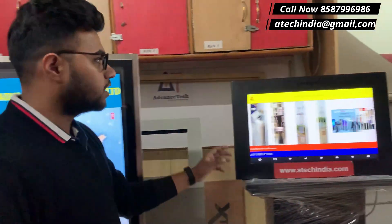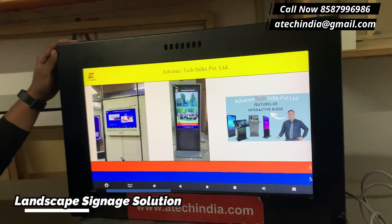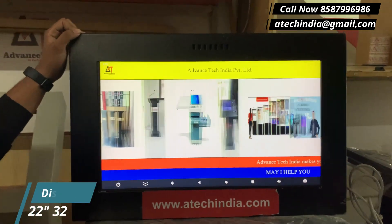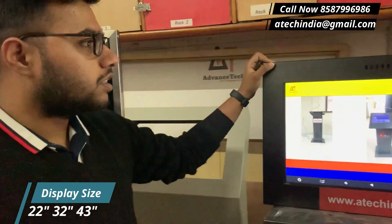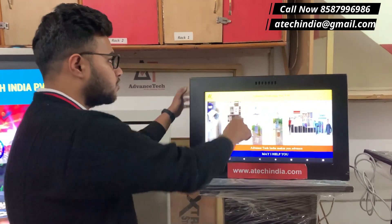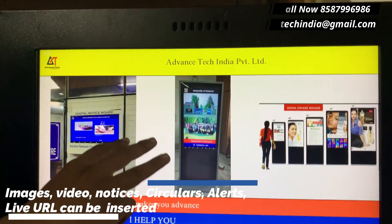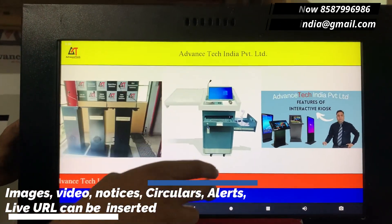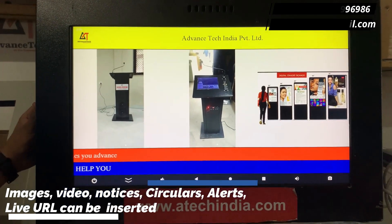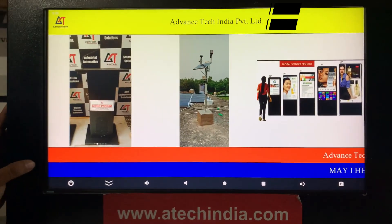Another product we have is a smaller version — a landscape digital signage solution in which the orientation is in landscape mode. Display sizes available are 32-inch, 22-inch, etc. The software is customized for this as well. As you can see, it shows the organization name, logo, and multiple formats — two images, three images, video, or a direct URL link from Google or any other source.